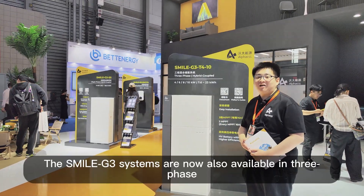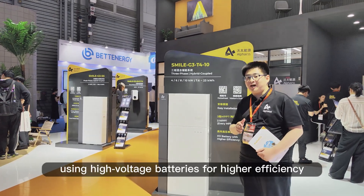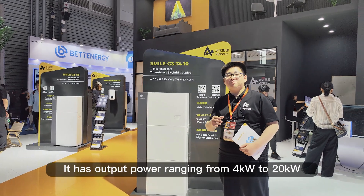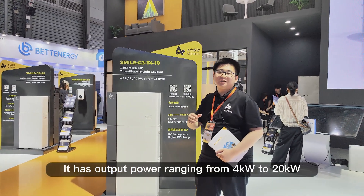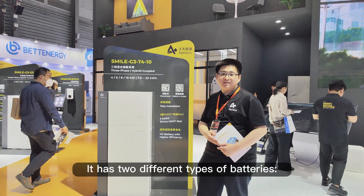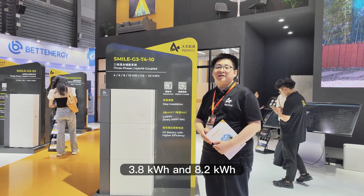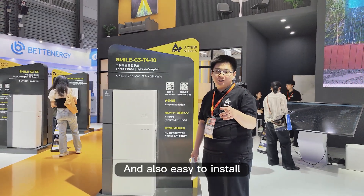The Smile G3 systems are now also available in three-phase, using high-voltage batteries for higher efficiency. It has an output power ranging from 4kW to 20kW, fitting every energy need you have. It has two different types of batteries — 3.8kWh and 8.2kWh — and is also easy to install, just as usual.